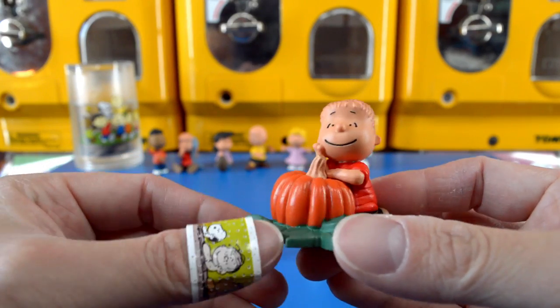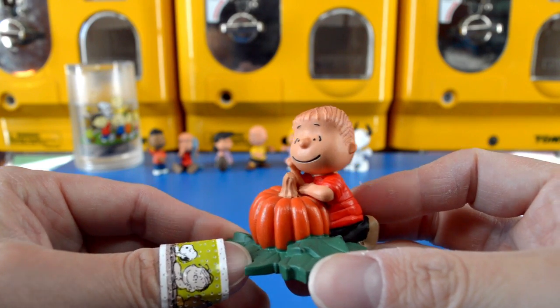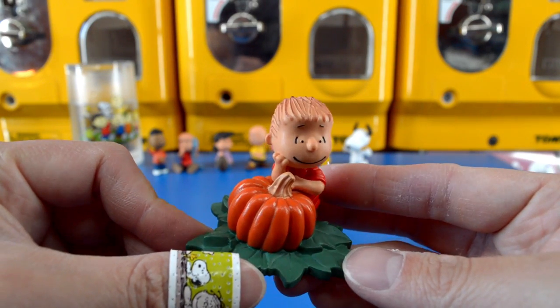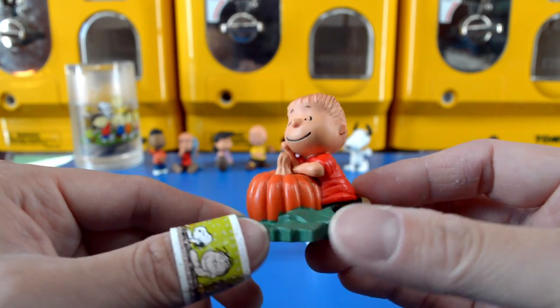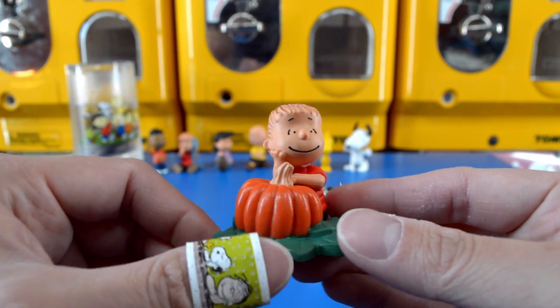Linus is the first character that we got from this box set and he is leaning against a very large orange pumpkin. He is going to wait all night in the pumpkin patch for the Great Pumpkin.